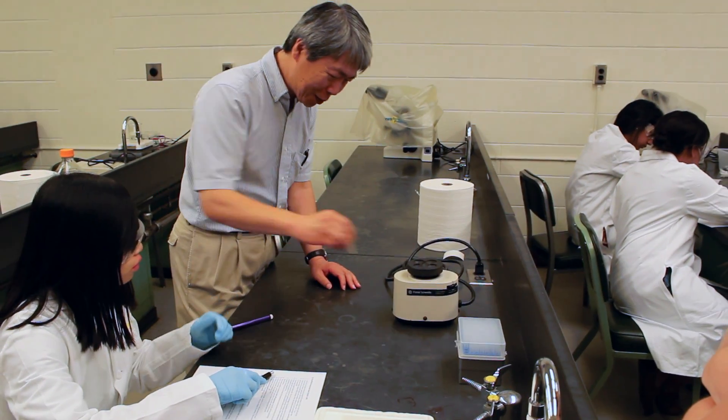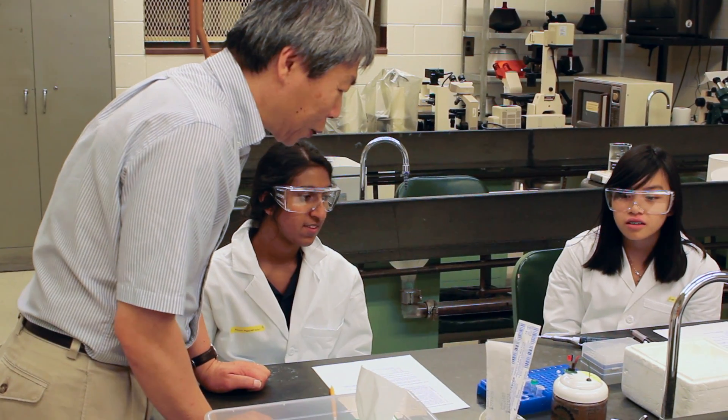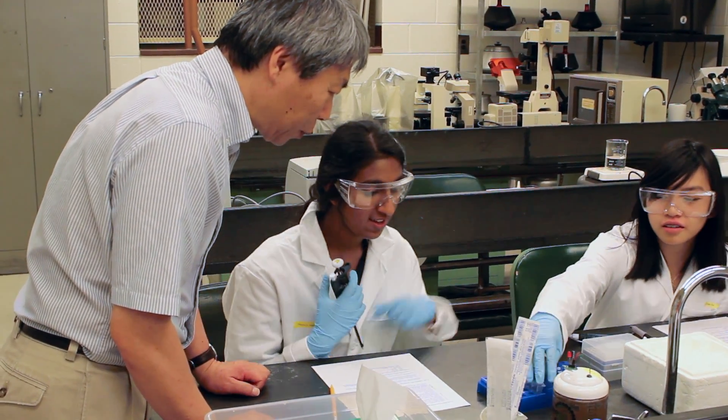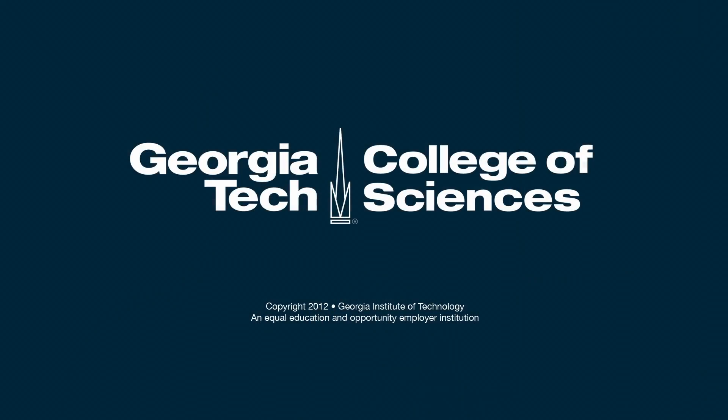We want to serve the community in the Atlantic area. We want to give bright students who are interested in biology a real taste for what modern biology is like, what research is like — give them experiences that they can't get elsewhere. And what we find is that the best students come to Georgia Tech and become really great students.